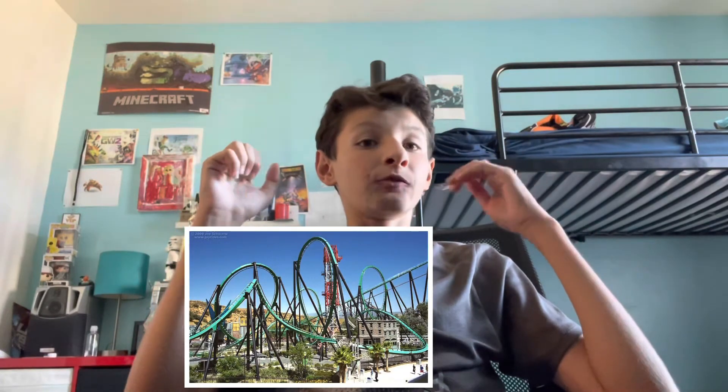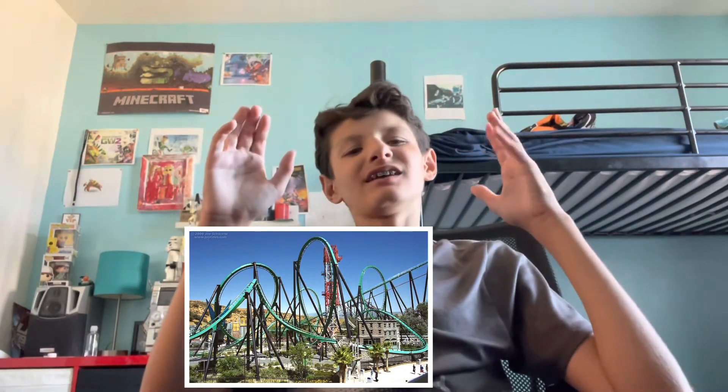Before I end the video, I want to give two more honorable mentions. First, Riddler's Revenge — this is a great ride, but the only downside is the seats are kind of a pain to get into and they're uncomfortable. The ride itself is a solid A-plus though: it goes fast, you've got some loops, it's intense. The seating is the only downside, but the ride itself is amazing.